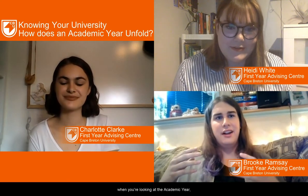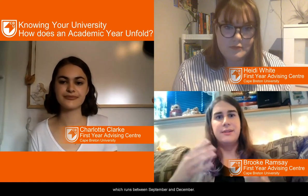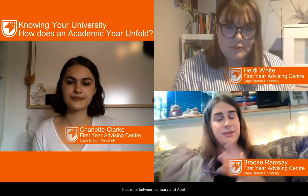This is going to be a pretty quick one. Basically, when you're looking at the academic year, some major points — it's broken up into semesters. We have our fall semester which runs between September and December, our winter semester that runs between January and April, and then if you're taking part in some way or another, we have our spring-summer semester which takes place between the months of May and August, and sometimes just May and June.